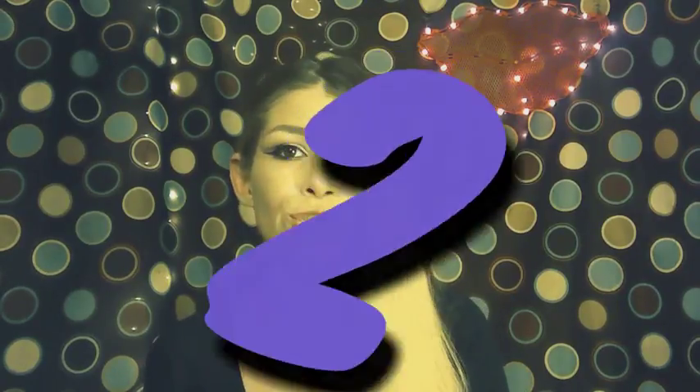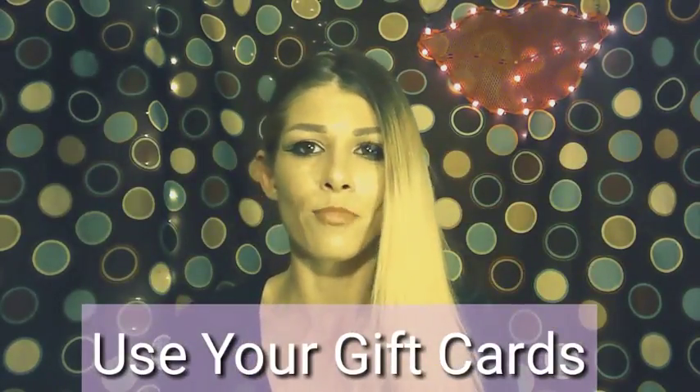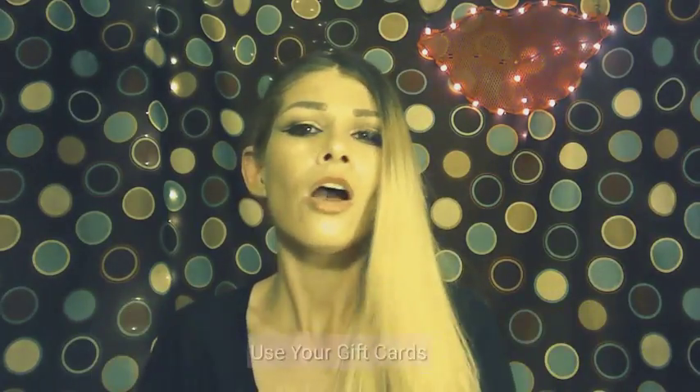Number two: use your gift cards. You get gift cards for the holidays and your birthdays — use them to get some extra makeup products. Or for the holidays and birthdays, if somebody asks what you want for Christmas or your birthday and there's a certain makeup product you want, just tell them and get that product. Most of the time I usually just ask for gift cards and go out or shop online to get my own stuff.